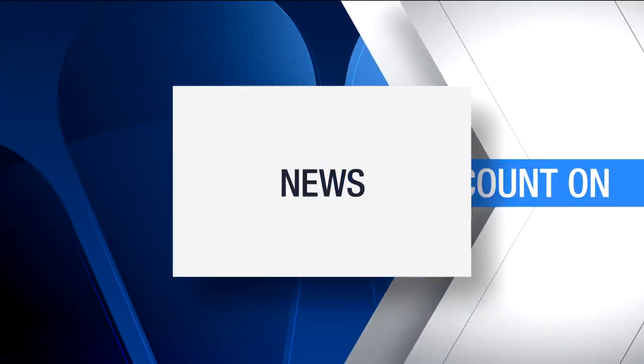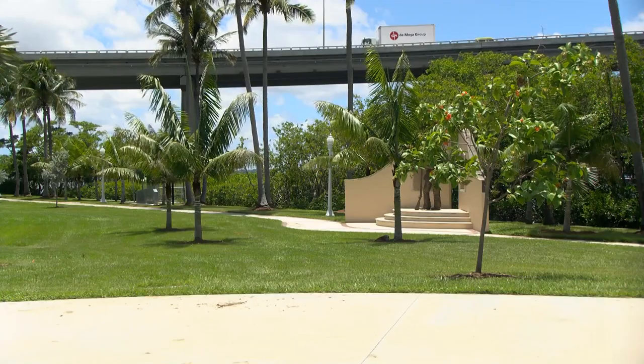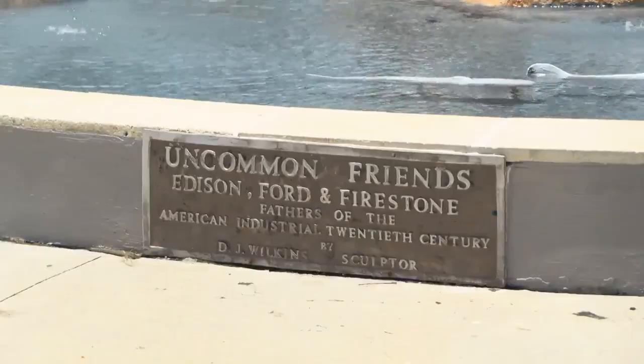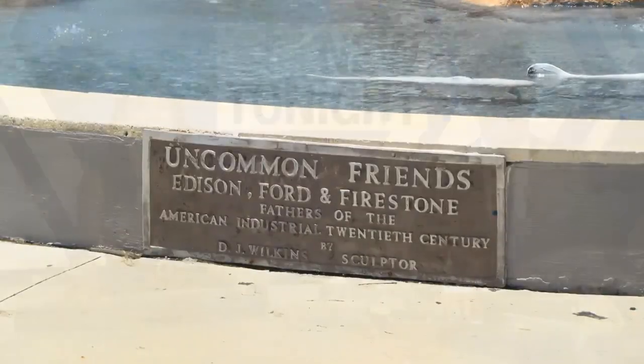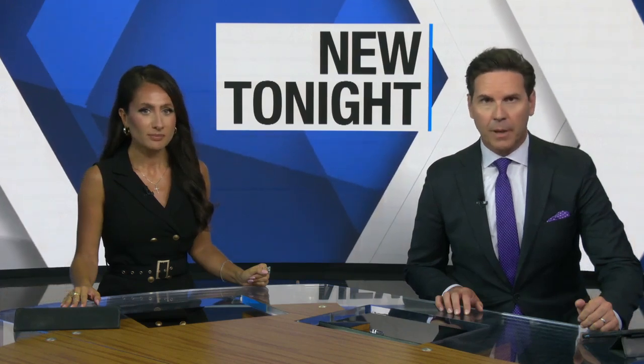The news you count on. NBC2 News at 5:30. We've been a hotbed of innovation and I think that story needs to be told even more. Continuing to advance towards the future, that's exactly what is happening at Centennial Park in Fort Myers. Innovation Walk will bring new colorful and interactive sculptures to the popular park. NBC2's Mohamed Abdelkawi is live tonight in downtown Fort Myers looking at the next steps for this new attraction.